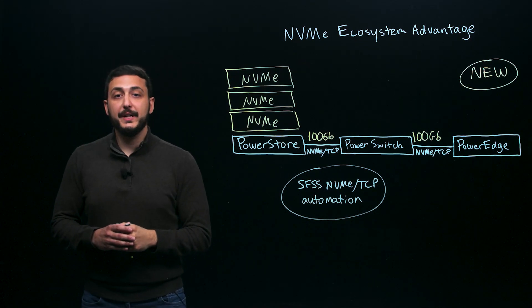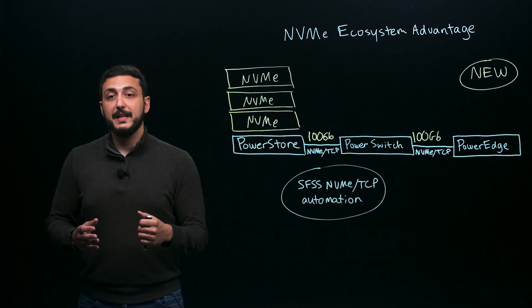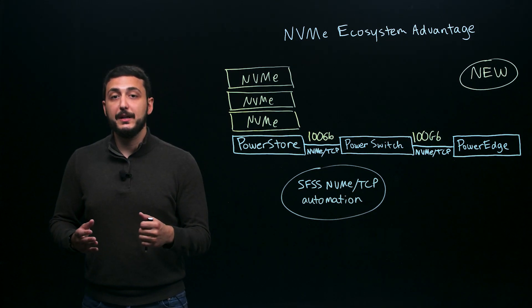We're also enhancing our NVMe network capabilities. PowerStore's new 2-port 100GB Ethernet I/O module — 4 ports per appliance — lets you connect to today's fastest NVMe TCP networks. You can also run standard iSCSI or file protocols at 100GB speeds. Just like our previous 25GB solution, 100GB NVMe TCP leverages Dell's Smart Fabric Storage Software. SFSS is the industry's first offering for automating NVMe TCP infrastructure deployment from host to network to storage, making setup quick and painless.